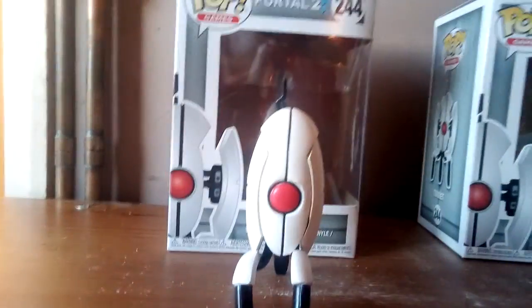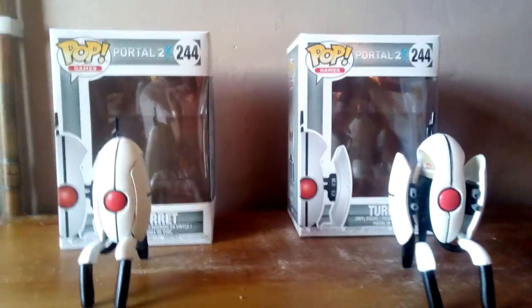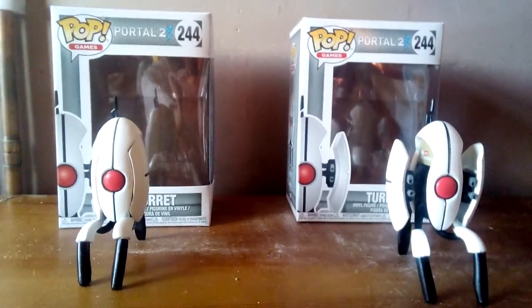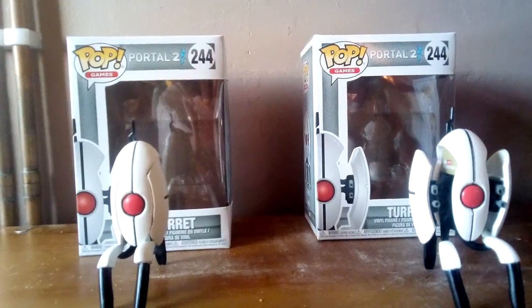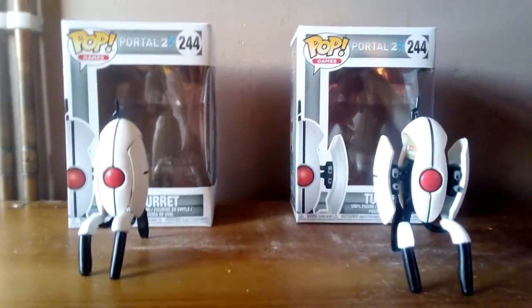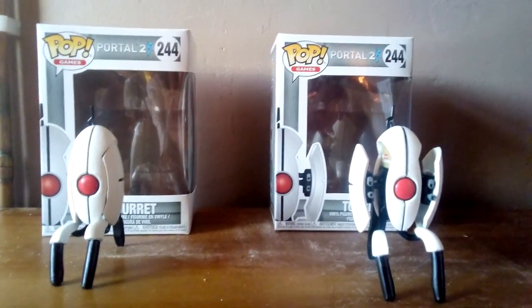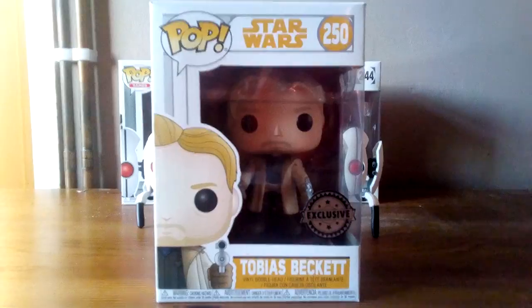And finally, last but not least, a new Pop that I got, because as I live in Britain, I don't get many exclusive Pops and there isn't many places you can go like Walmart. But in Britain, Walmart owns — or will stop owning soon because I think they sold it to Sainsbury's — Asda, which is technically just the British Walmart. I went there the other day to find this exclusive Tobias Beckett figure.